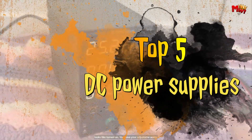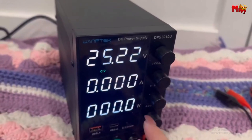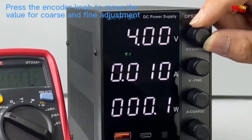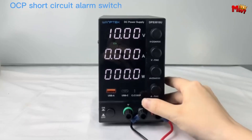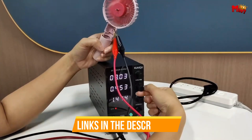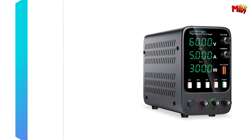we present our guide to the top five DC power supplies. Through meticulous research and analysis, we've curated a selection that balances performance, features, and affordability. Whether you're an amateur hobbyist or a seasoned professional, our guide aims to simplify your decision-making process and empower you to choose the ideal power supply for your needs. Links to all products are mentioned in the description below. Let's get started at number five.